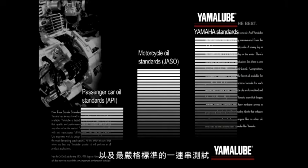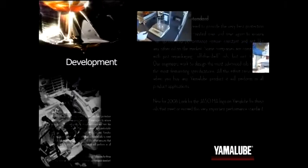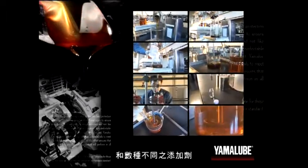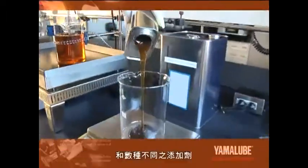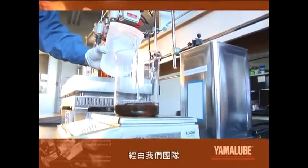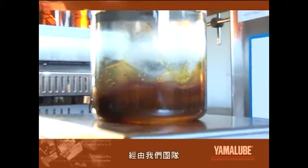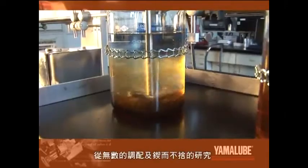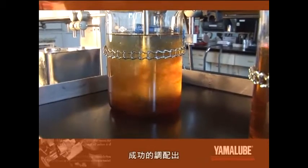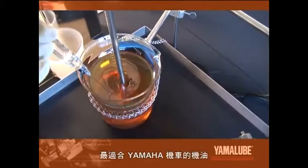Yamalube was tested against the rigorous standards established by the Japanese Automobile Standards Organization, or JASSO. Yamalube's superior performance surpassed even those strict standards. Engine oil's performance originates from the various types of additives blended with the oil base. Through the steady efforts of researchers working with innumerable additive formulas, they were able to isolate the blend best suited to Yamaha motorcycles.